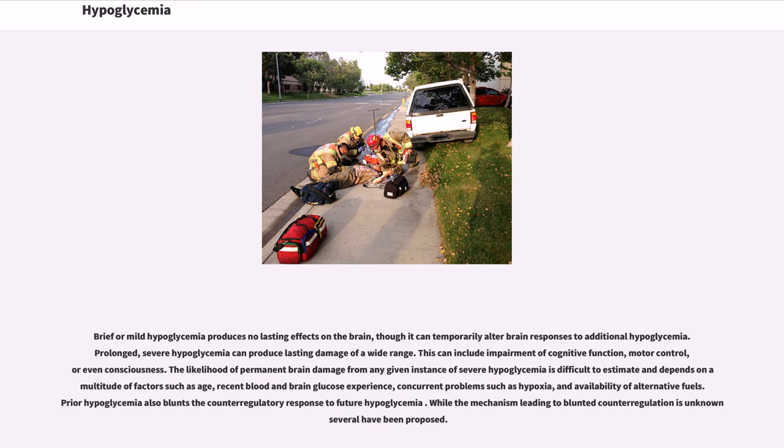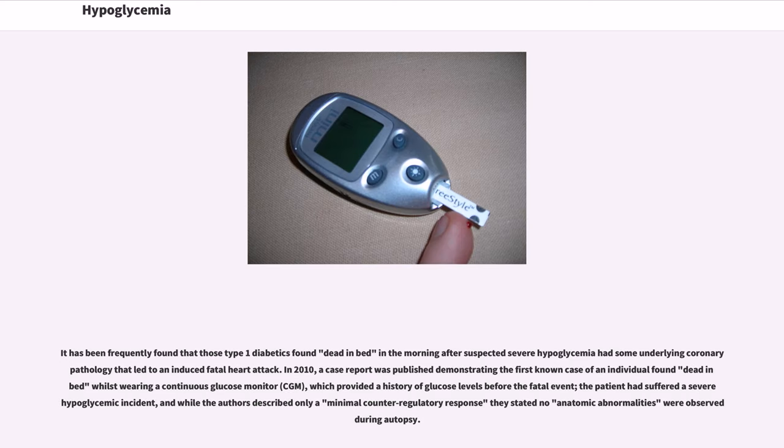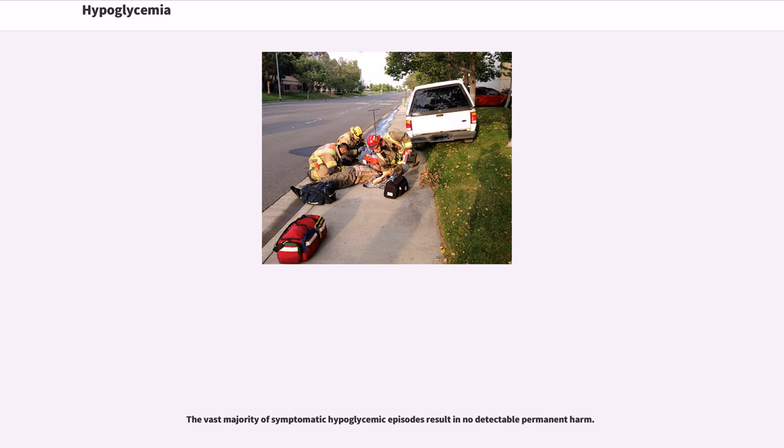While the mechanism leading to blunted counter-regulation is unknown, several have been proposed. It has been frequently found that type 1 diabetics found dead in bed in the morning after suspected severe hypoglycemia had some underlying coronary pathology that led to a fatal heart attack. In 2010, a case report was published demonstrating the first known case of an individual found dead in bed whilst wearing a continuous glucose monitor (CGM), which provided a history of glucose levels before the fatal event. The patient had suffered a severe hypoglycemic incident, and while the authors described only a minimal counter-regulatory response, they stated no anatomic abnormalities were observed during autopsy. The vast majority of symptomatic hypoglycemic episodes result in no detectable permanent harm.